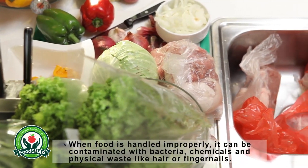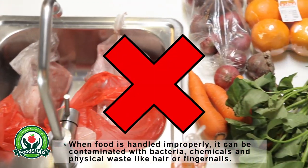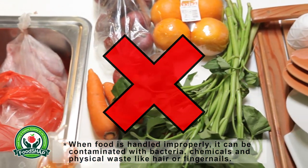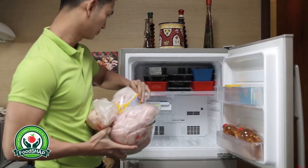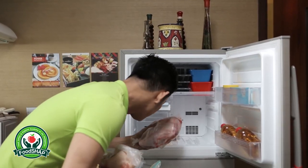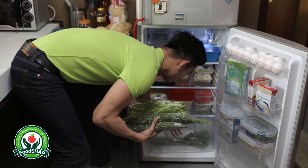When food is handled improperly, it can be contaminated with bacteria, chemicals, and physical wastes like hair or fingernails. That is why Vincent puts the raw foods like meat or poultry and fresh produce like fruits and vegetables in separate bags in the grocery to avoid food cross-contamination.